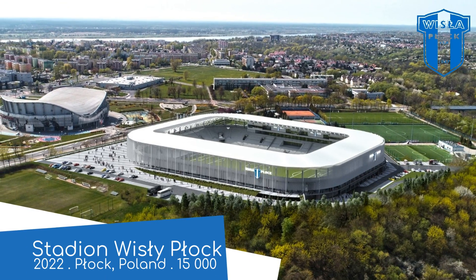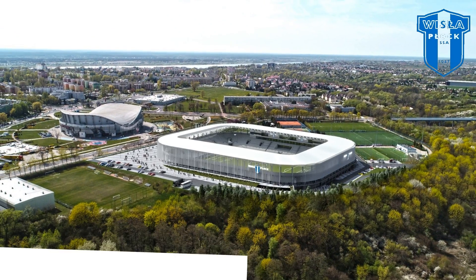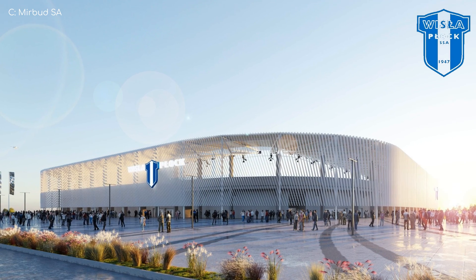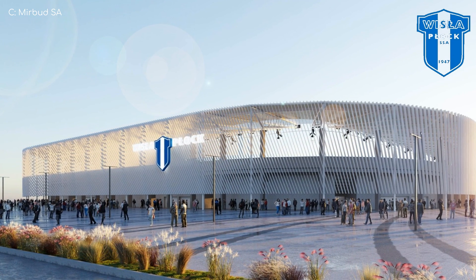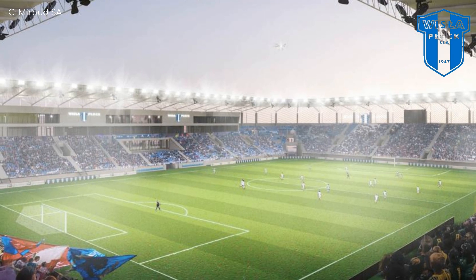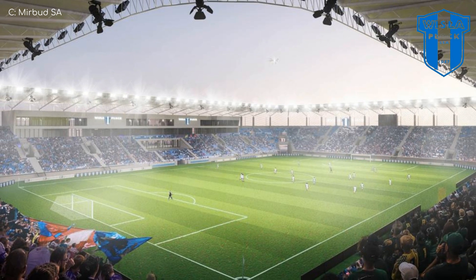Stadion Wisły Płock. Looks a bit like the other Polish stadium, but with an all-white, partially see-through exterior, which offers ventilation and, due to the shape of the blinds, also offers protection from the weather. The interior is fairly simple, but something I like is that the seating is elevated, so those in the front rows get a better view.